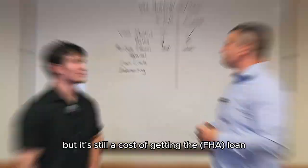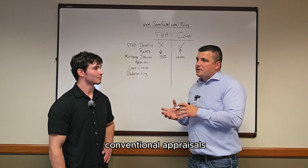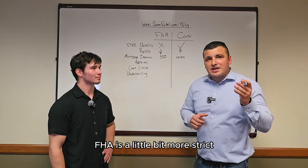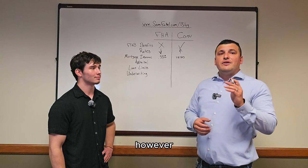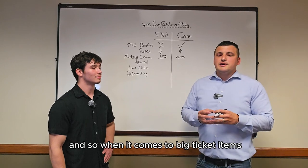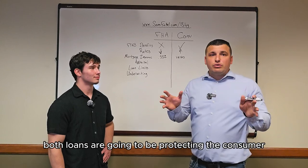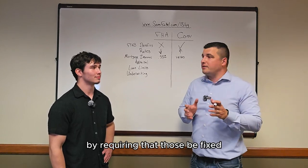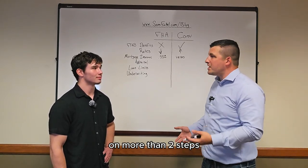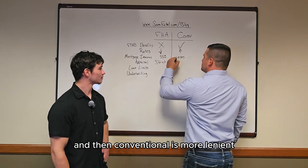When it comes to appraisal, a lot of agents tend to favor conventional appraisals because they're under the impression that conventional allows anything and FHA doesn't. That's not true. FHA is a little bit more strict when it comes to minimum property requirements. However, conventional still requires that the house be livable and safe. When it comes to big ticket items — serious issues with the house — both loans are going to protect the consumer by requiring those be fixed. But for little stuff like exposed wiring and handrails on more than two steps, FHA is going to be a bit more strict, while conventional is more lenient.